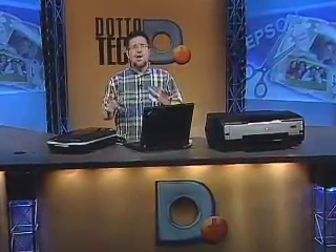Hello and welcome to DottoTech. Thanks for joining us. Today we're going to learn about the best way to file your taxes and the best way to put your message forward. But we're going to begin with digital imaging.